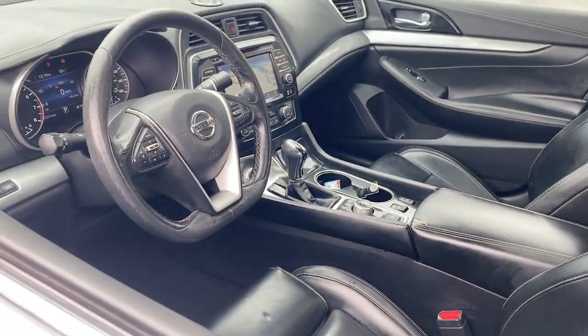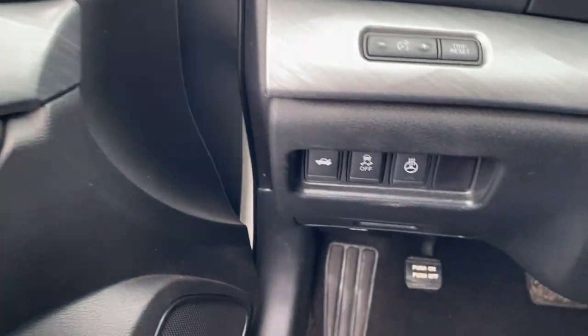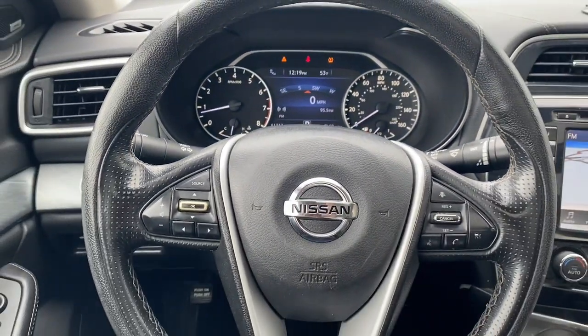Whether you love it for its aggressive performance, spacious comfort, or suite of safety and infotainment tech, this full-size sports sedan excites and delights wherever it goes. The following are some of this vehicle's highlighted options.